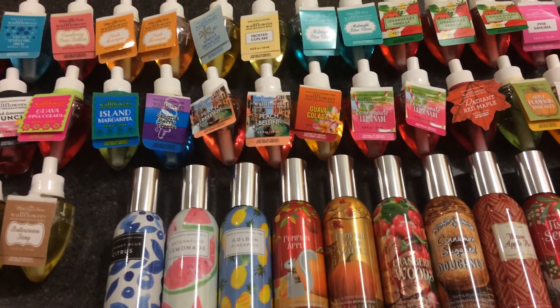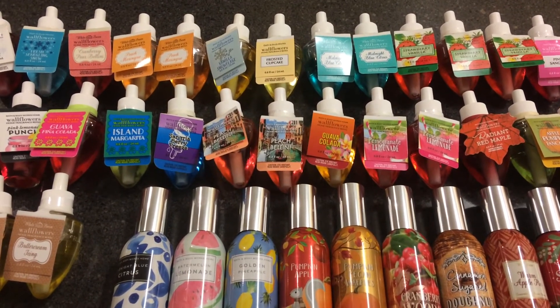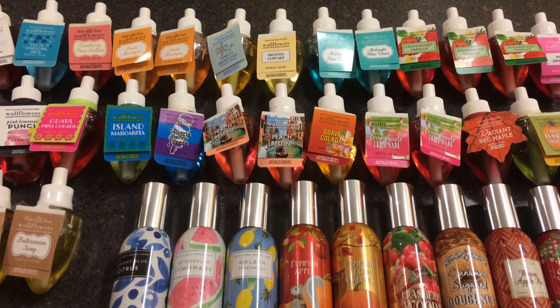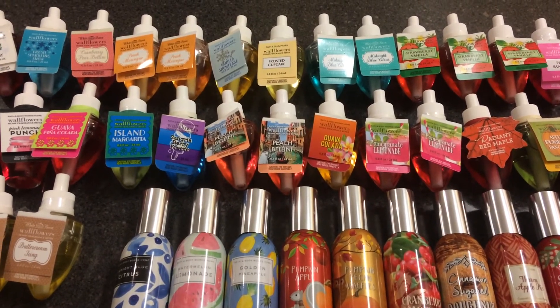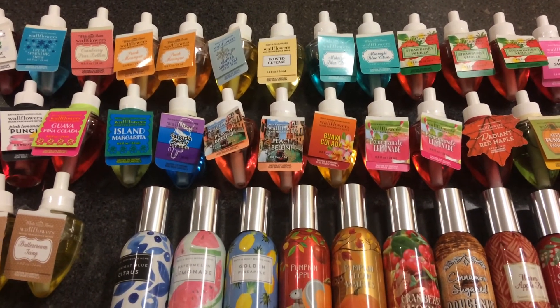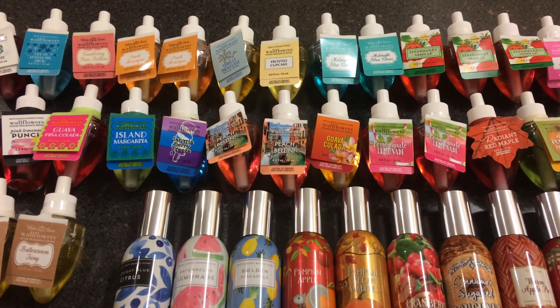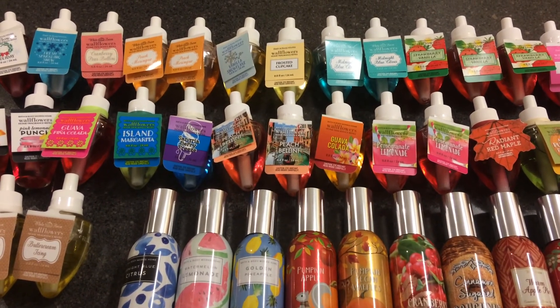So yes, that is it. That is my whole Bath & Body Works collection. I have a ton of products from them, but I will never stop purchasing products from them because Bath & Body Works is just my favorite store. I hope you guys enjoyed this video and my entire series, and thanks for watching. Bye guys!